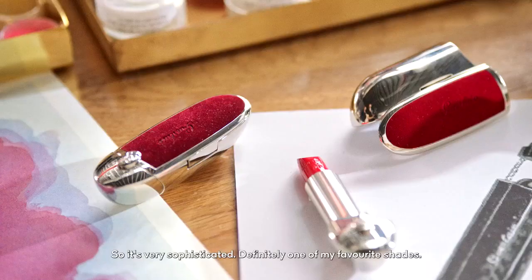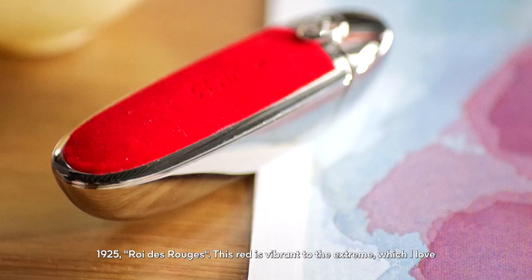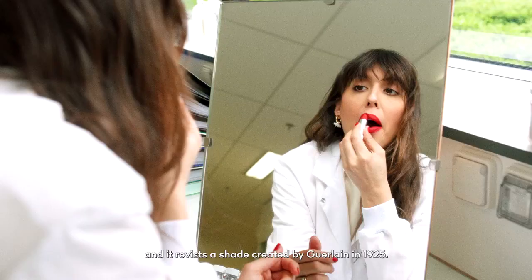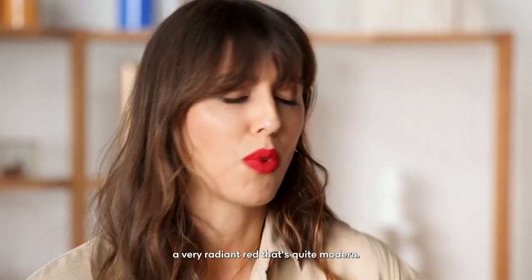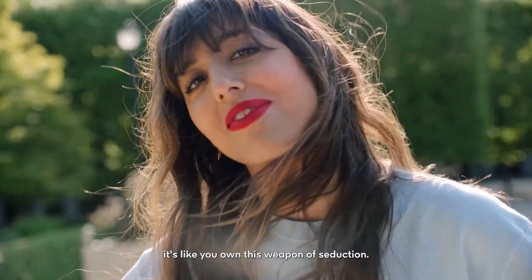1925, Roi des Rouges. This red is vibrant to the extreme, which I love. It revisits a shade that was created by Guerlain in 1925. It's a red that has a mix of brightness and purity, which makes a very radiant red that's quite modern. And I feel like when you have red lipstick in your hand, it's like you own this weapon of seduction.